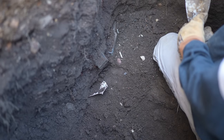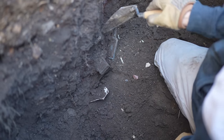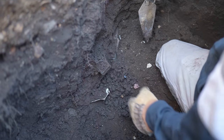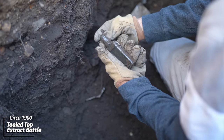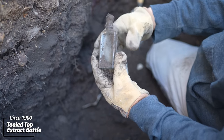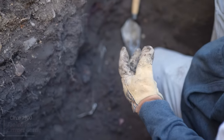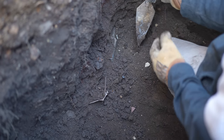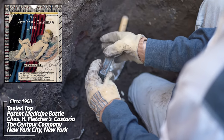We're down a couple of feet and I ran into a few pieces here. Looks like some paneled bottles. This one's got a tooled top, no embossing on it though. This one looks familiar — there we go.